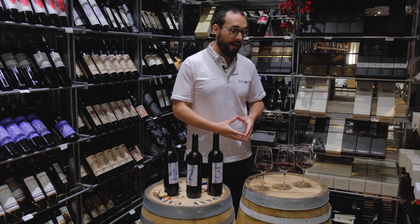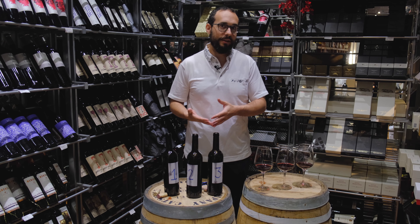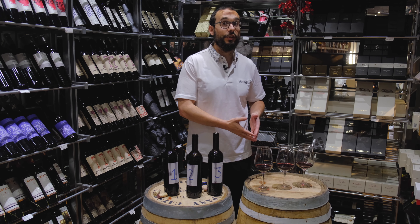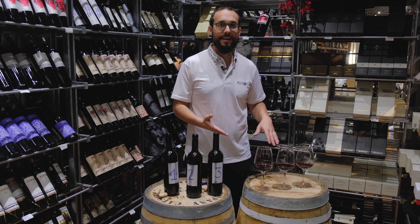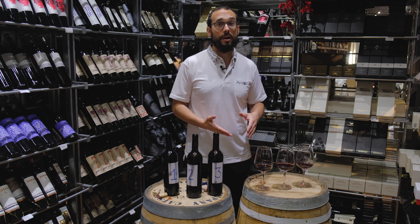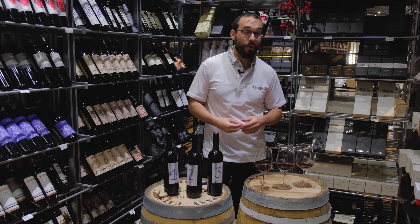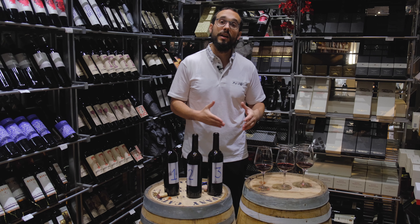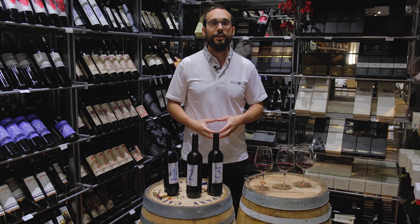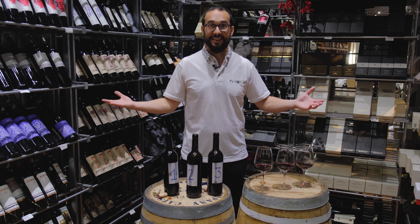Now I have to do the magic and pick — which is so hard. Maybe I should do a You and Me one, two, and three because they're all great, and that's the really hard part. I'm going to give it to some of my friends that love wines so they can help me make a decision. Would you like to try it?